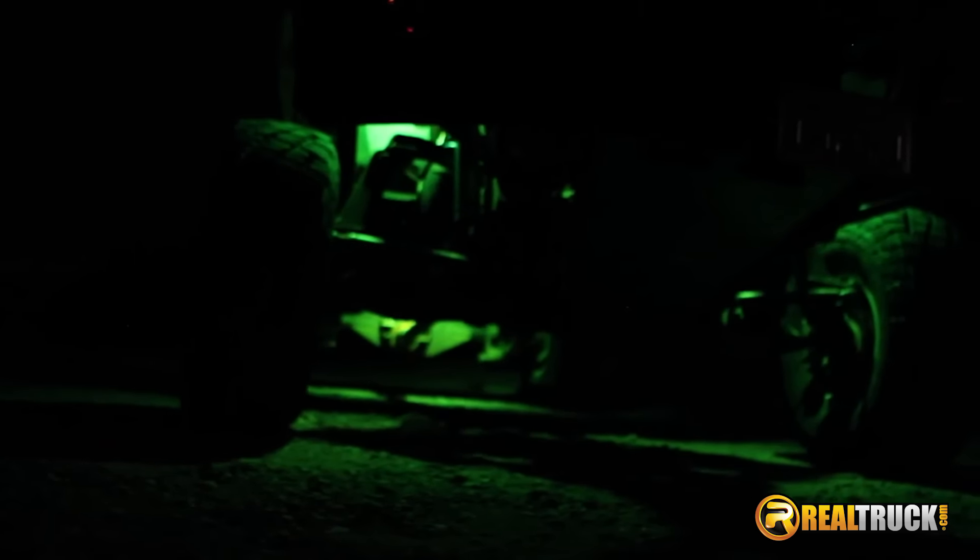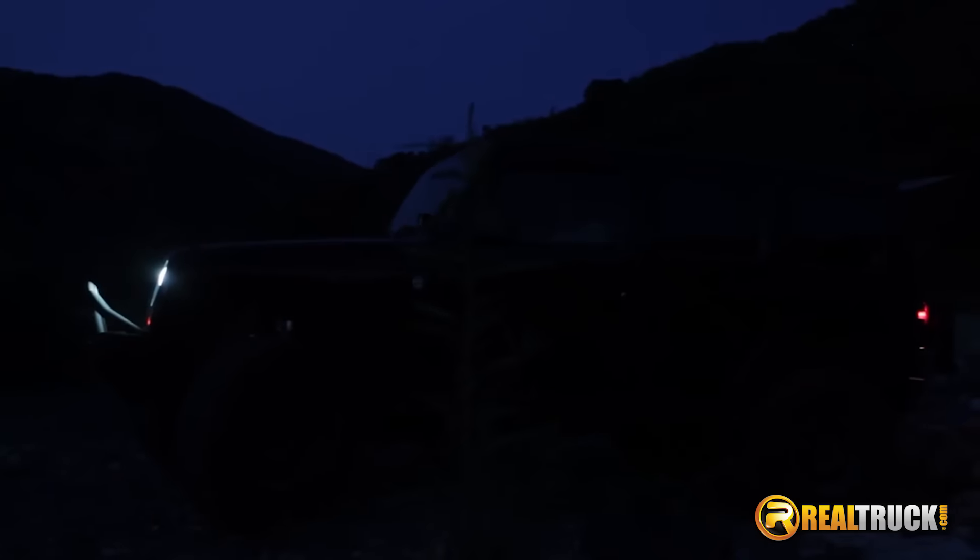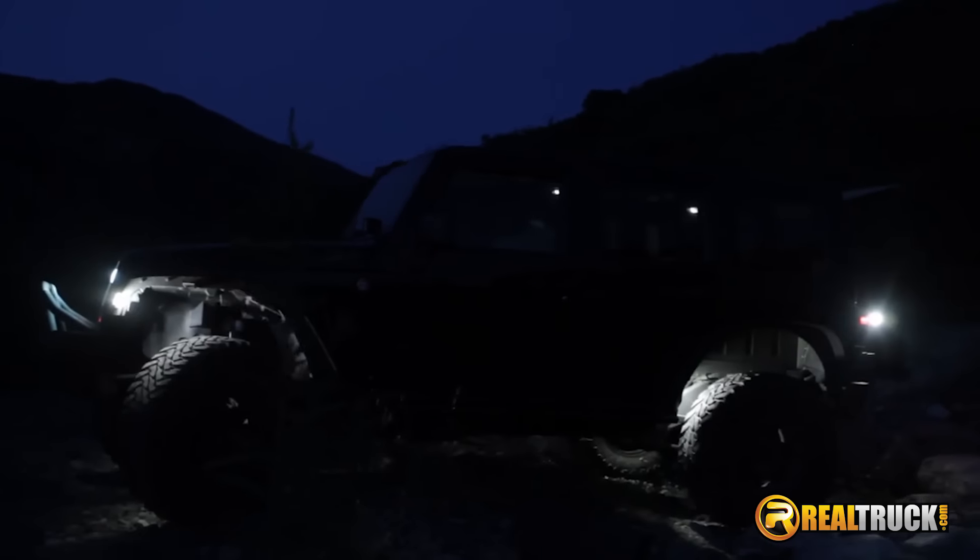They are waterproof and are 2.2 inches wide with a flat profile light. This diffused light has a 5 watt LED and 1100 raw lumens. It runs on 12 volts and can be easily attached to where you're needing extra light.